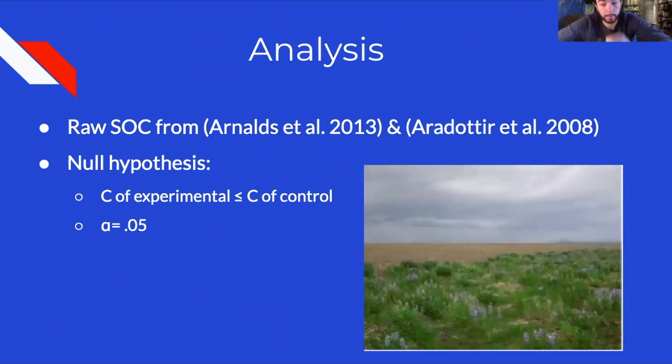One issue that arose was that a large amount of soil samples were compromised by wind blowing of the soils. The team therefore looked at raw organic carbon content in the soil to compare results from the two prior studies to the present one. To analyze statistical significance, they used a null hypothesis test — the null hypothesis being that carbon in experimental plot stores is less than or equal to the control plot — with an alpha of 0.05.